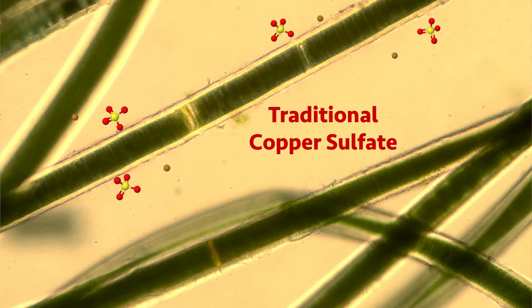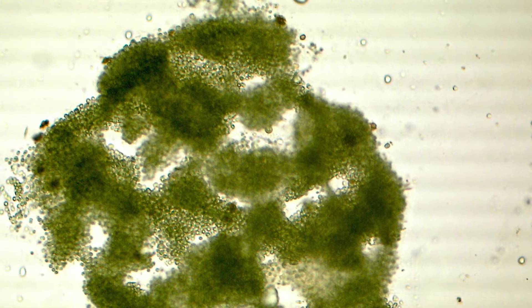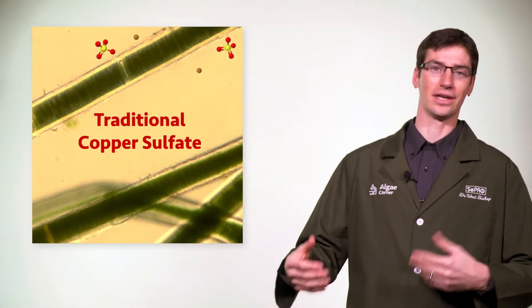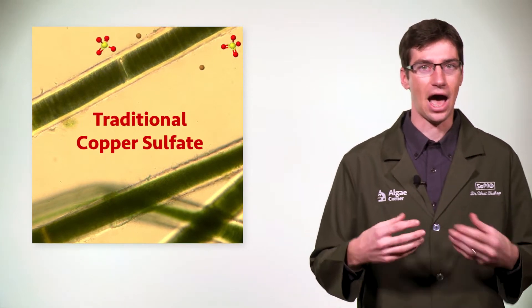To start, some algae have mechanisms to tolerate copper, making them tougher to control. This algal defense methodology is primarily by excluding copper from entering the cell. So if they keep it external, it can't get inside, and that's where copper really needs to get to have the most impact.